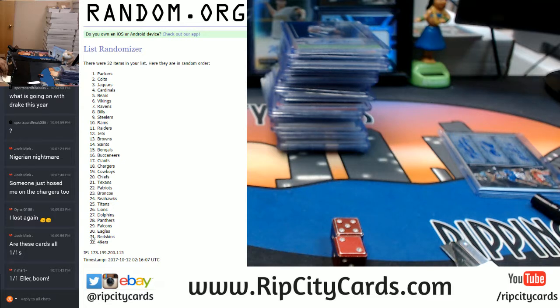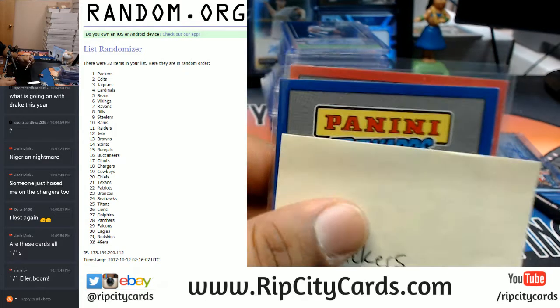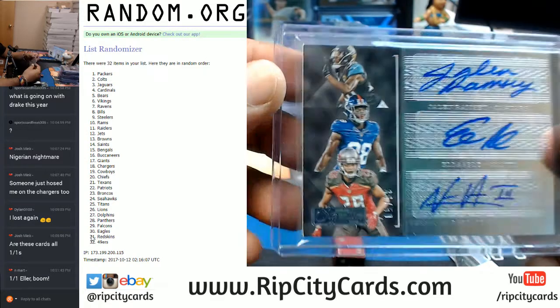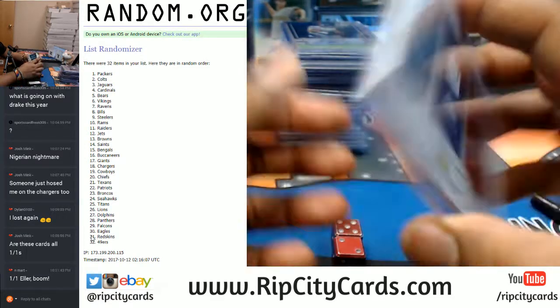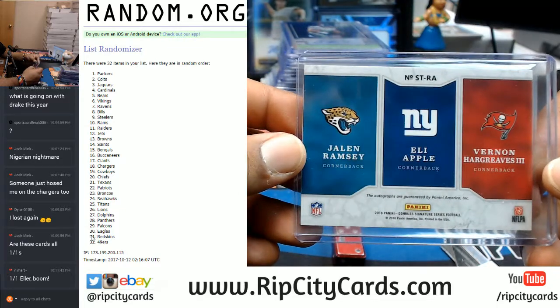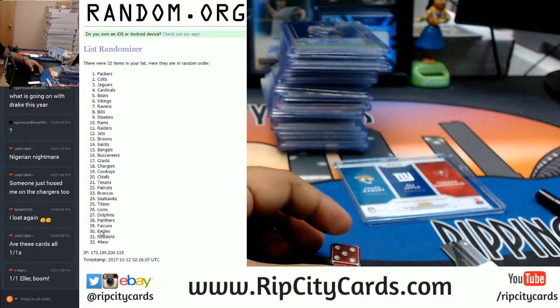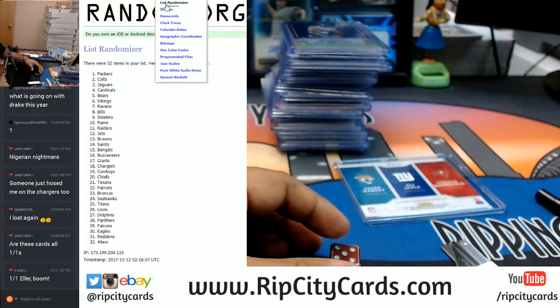Very nice, good deal — 650 Panini points going to the Packers. Now we gotta random this triple auto. Got the Jags, Giants, and the Bucs.